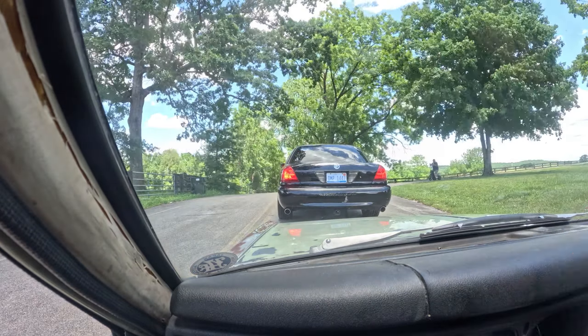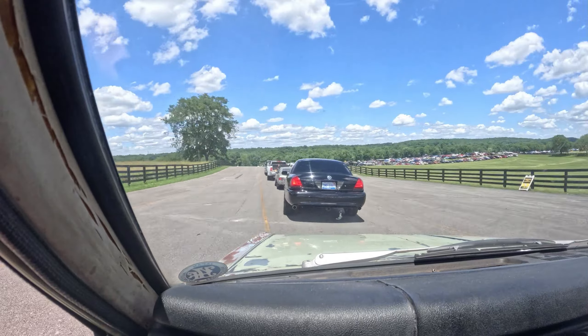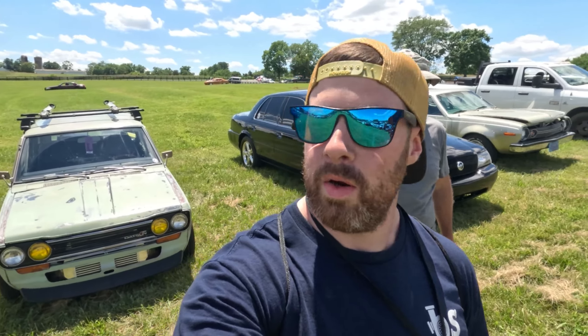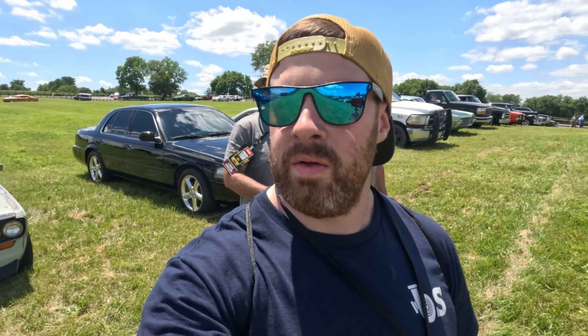We have made it to stop number one at Power Tour! We're parked in a field somewhere near the event. We're going to walk our way in, get checked in, meet up with S Motorsports, and maybe grab lunch right away — because you all know this guy is starving.